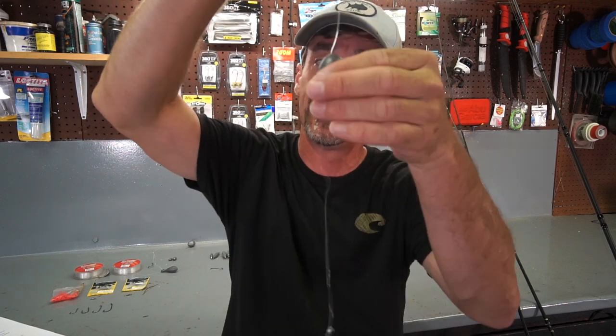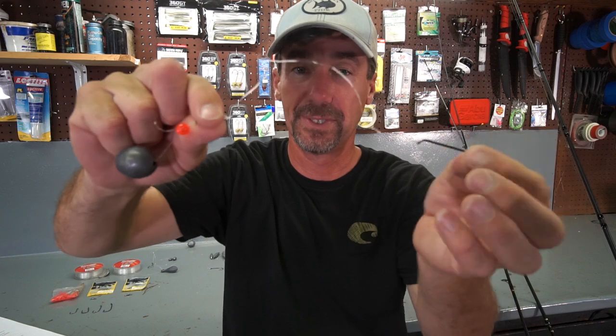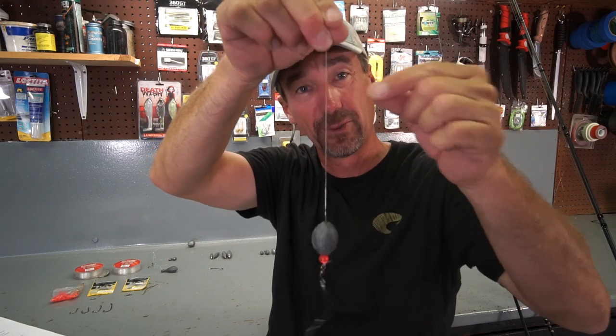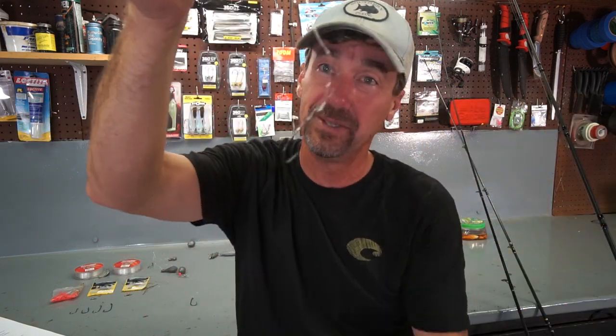The second setup is what they call a Carolina rig — a bullet weight, a bead, a swivel, and then a leader to your hook. I don't typically use this because the leader section just floats out in the current, and a sheepshead could come up and eat the crab without you ever feeling it on the line. I prefer the dropper loop because the weight is under the hook — you feel everything that touches that crab. You can also do a similar thing with an inline trolling weight with eyes on both ends, but I still don't think it's quite as sensitive.